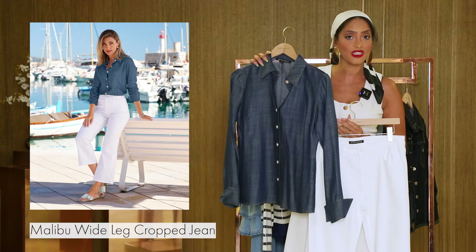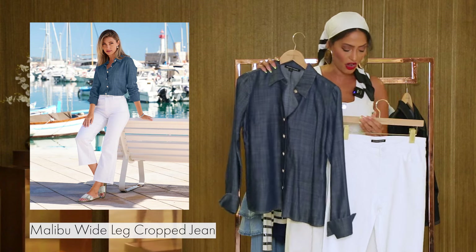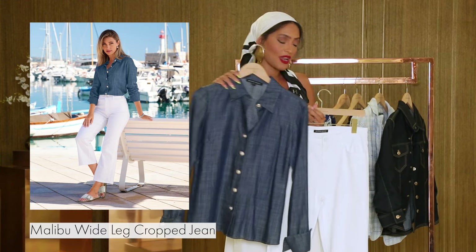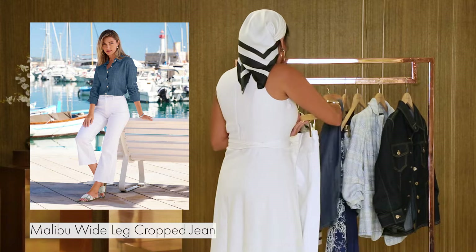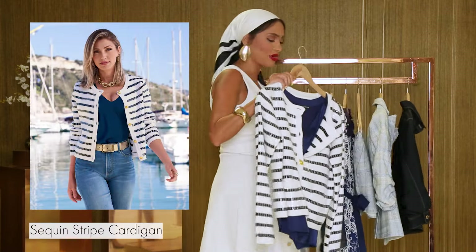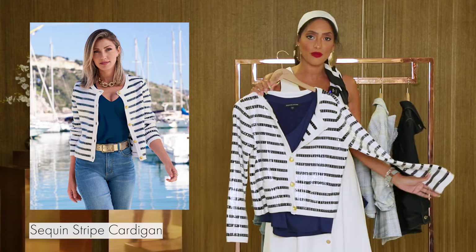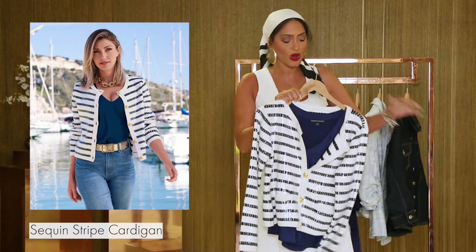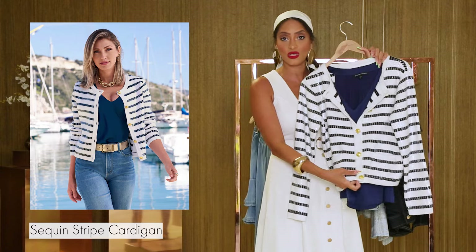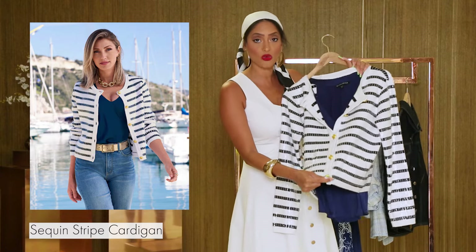The fabric is luxurious and the fit is actually really amazing on her. You can pair this up and dress it however you want, accessorize it however you'd like. Next up, we have this great best seller right now — this beautiful sequin striped shirt. It's a sweater with great detail and beautiful gold buttons. She is beautiful and she's great on the hand.